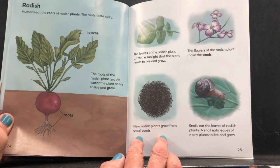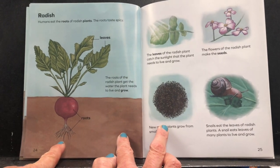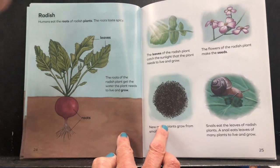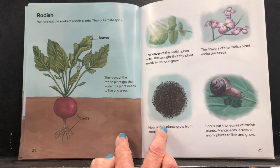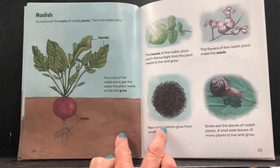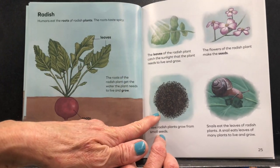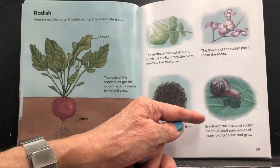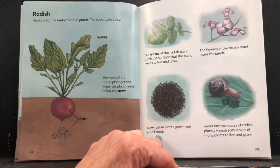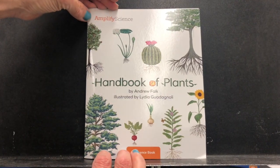So boys and girls, I see a pattern here. The roots drink up the water for the plant. The leaves make food for the plant out of water, air, and sunshine. Flowers are pollinated and then make seeds, and seeds grow into new plants. And finally, many animals eat plants to live and grow. This is an interesting book — a handbook of plants.